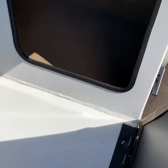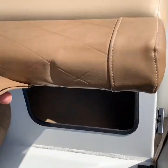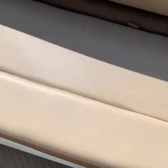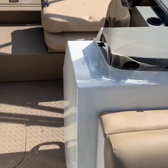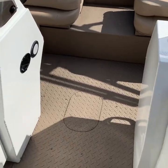And behind the headrest, storage again in here. The other side of the boat is exactly the same way — plenty of storage here and again in here. Looking back, very nice console configuration on this boat.